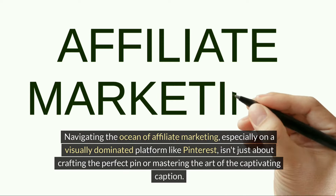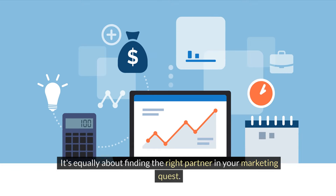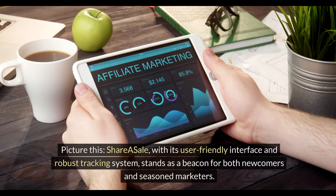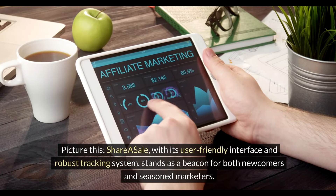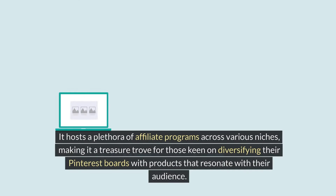Which of these resources have you tried or are planning to explore? Navigating the ocean of affiliate marketing, especially on a visually dominated platform like Pinterest, isn't just about crafting the perfect pin or mastering the captivating caption — it's equally about finding the right partner in your marketing quest. Enter the realm of affiliate networks, specifically Shareasale and Awin, the unsung heroes of your Pinterest strategy.